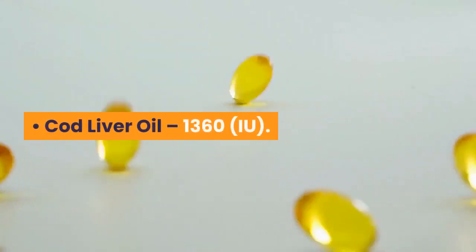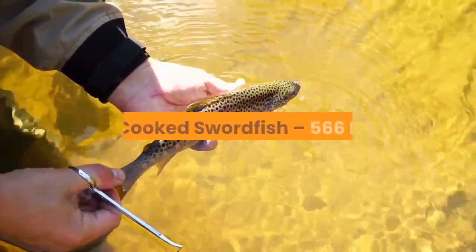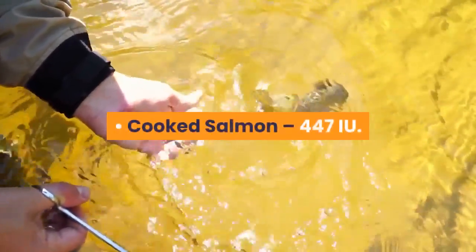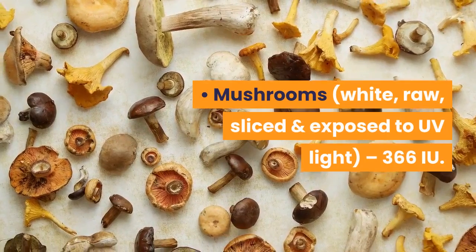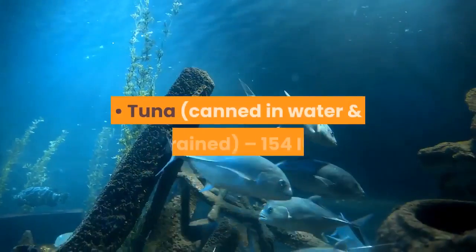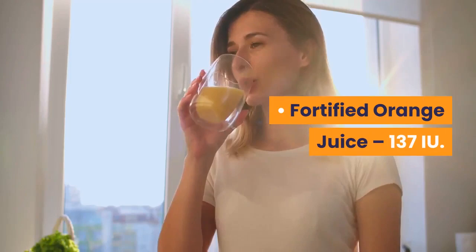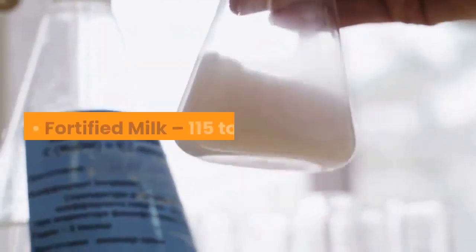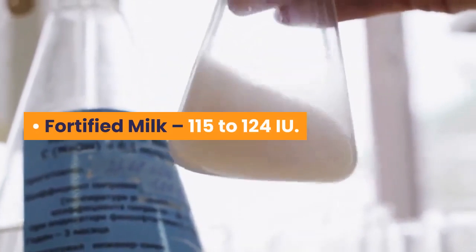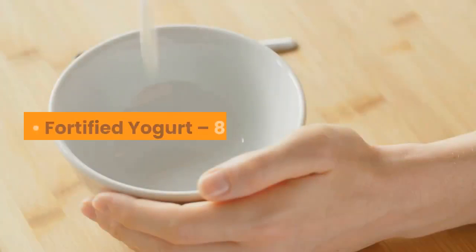Cod liver oil provides 1,360 IU; cooked trout 645 IU; cooked swordfish 566 IU; cooked salmon 447 IU; mushrooms — white, raw, sliced, and exposed to UV light — 366 IU; tuna canned in water and drained 154 IU; fortified orange juice 137 IU; fortified milk 115 to 124 IU; fortified soy, almond, or oat milk 100 to 144 IU.